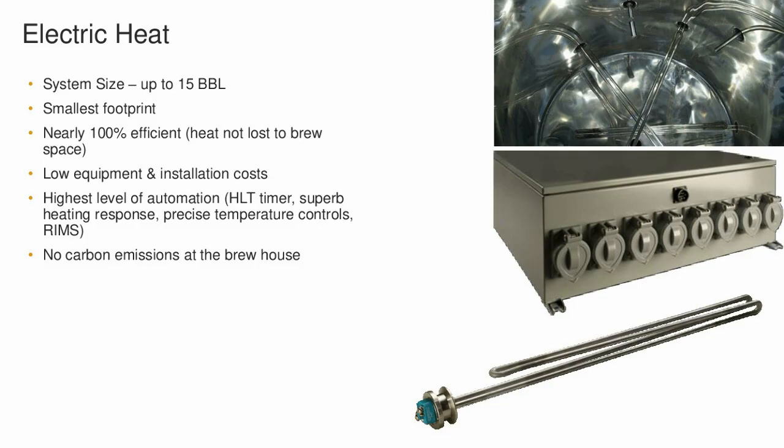Electric has a very high level of automation possibilities. Hot liquor tank timers are a great example — you could set your electric elements to turn on an hour or so before you come to the brew house. Very easy to control RIMS-type situations, step mashing, and very precise control of kettle heat. The automation is easy because we don't have to worry about a lot of latent heats. Another great advantage is there are no carbon emissions at the brew house — in California, for example, that can become an issue, and electric almost gets forced in some situations.